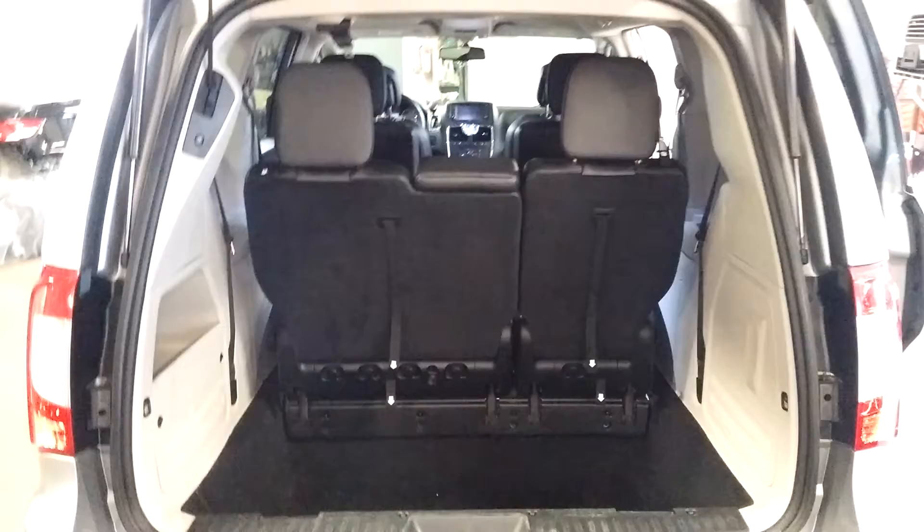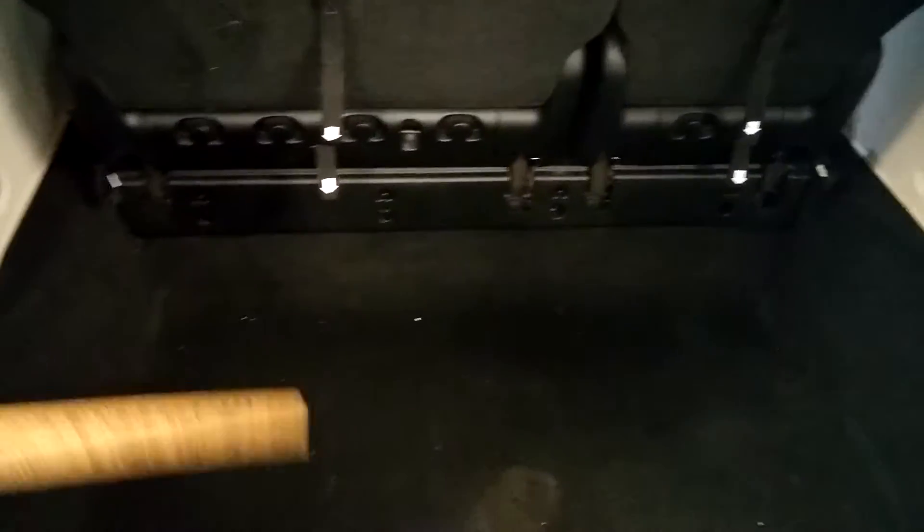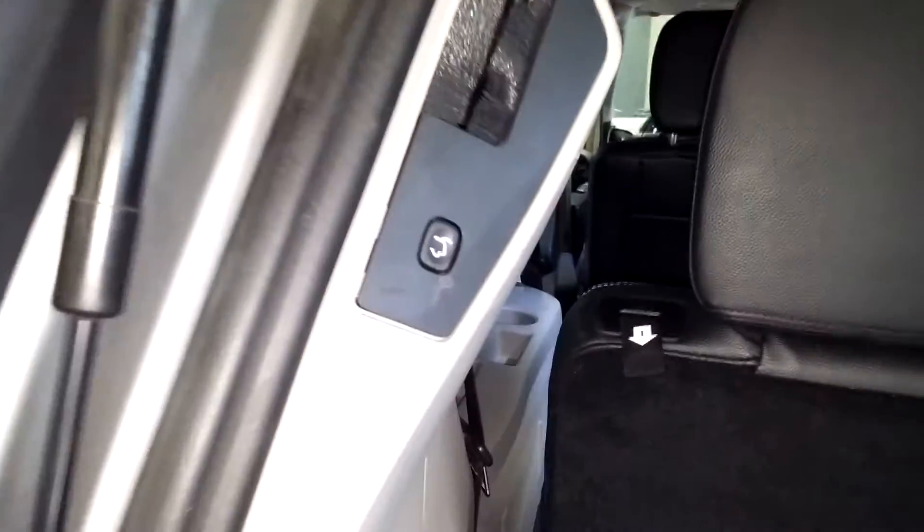And here is your rear trunk space and what that looks like. Of course this is a stow-and-go, so these seats do fold down and into this area. It does have a button here to close the lift gate.